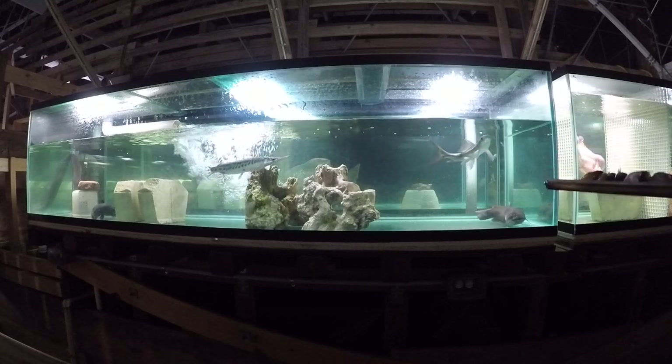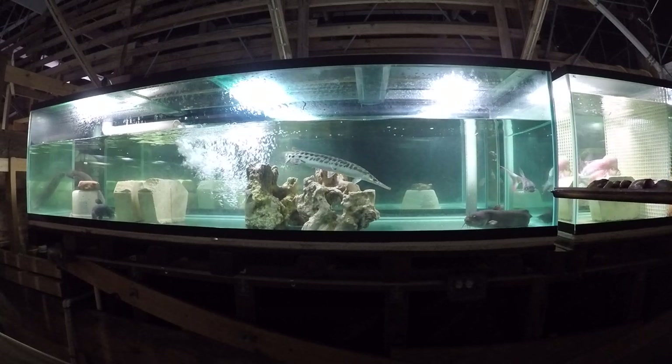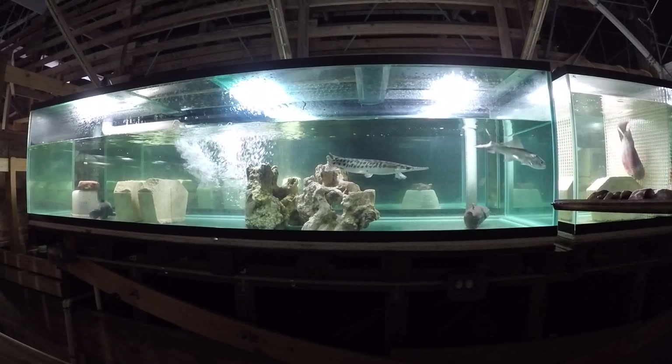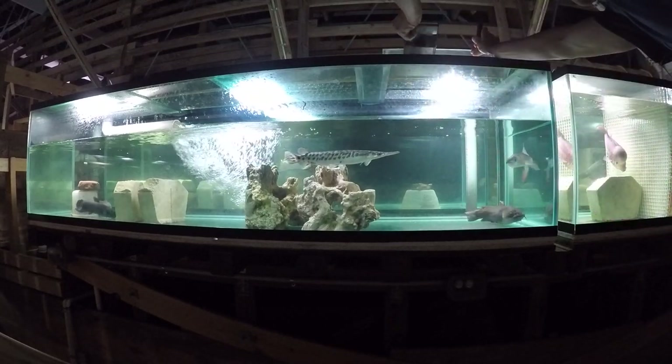Nightly feeding for this tank is: on one night we have fortified herring and glass minnows. On other nights we have giant New Life Spectrum pellets.